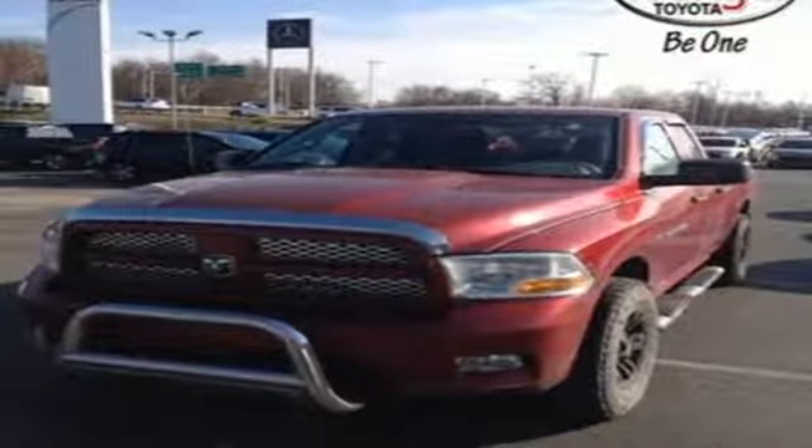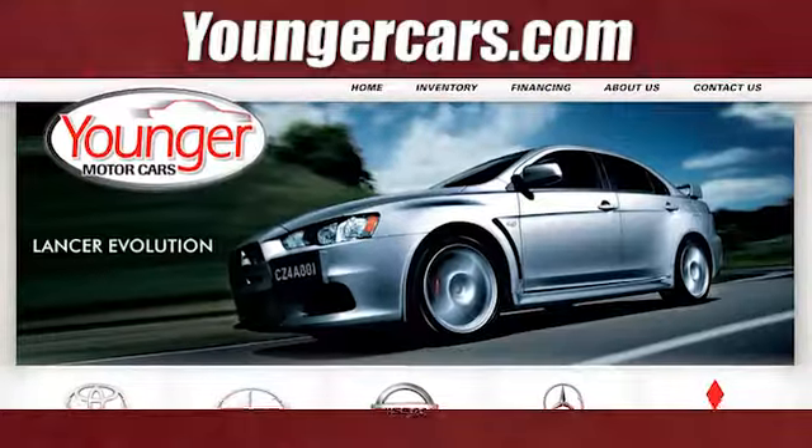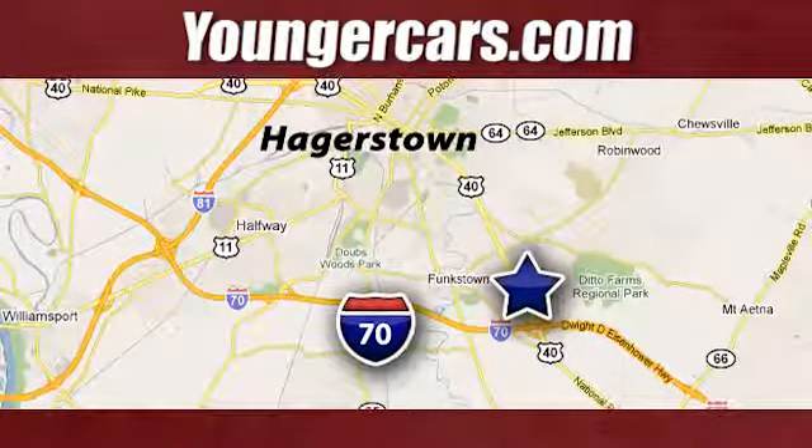Any task is a breeze with this Ram. Come on in today for your test drive. Visit our website at YoungerCars.com. We're conveniently located at 1945 Dual Highway in Hagerstown, Maryland.